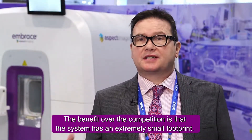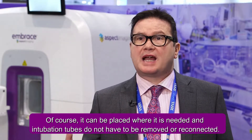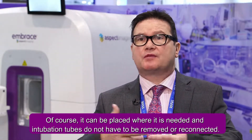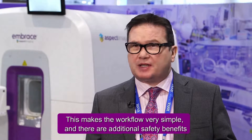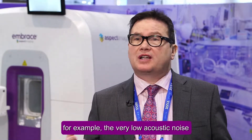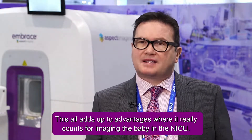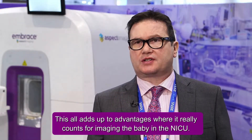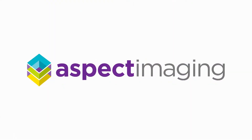The benefit over the competition is the system has an extremely small footprint, so it can be placed where it's needed. Intubation tubes do not have to be removed or reconnected, making the workflow very simple. In addition, there are additional safety benefits — for example, very low acoustic noise, substantially lower than larger conventional systems. This all adds up to advantages where it really counts for imaging the baby in the NICU.